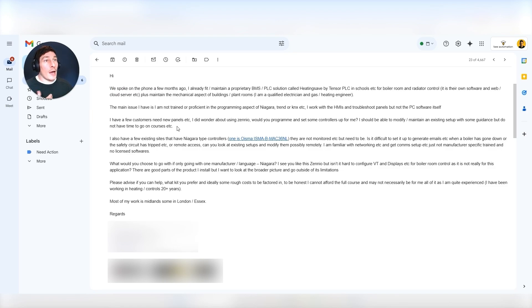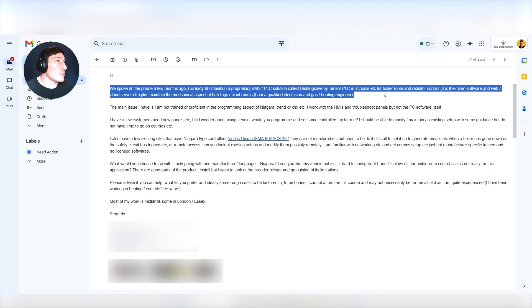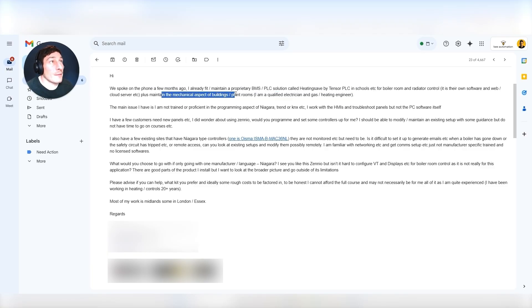This was an email from someone who, to be fair, I'm not really sure what they're asking, so I need to read it properly. 'We spoke on the phone a few months ago. I already fit and maintain a proprietary BMS PLC solution called Heat Save by TenSor PLC in schools for boiler rooms and radiator control. It is their own software and web cloud server, plus I maintain the mechanical aspects of the building plant room. I am a qualified electrician and gas heating engineer.'